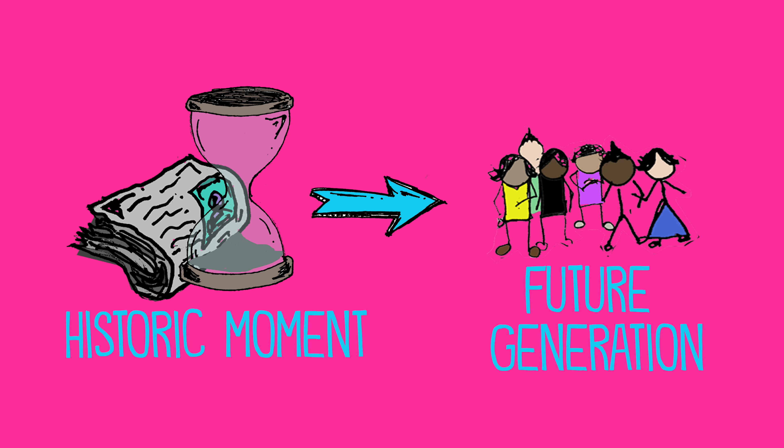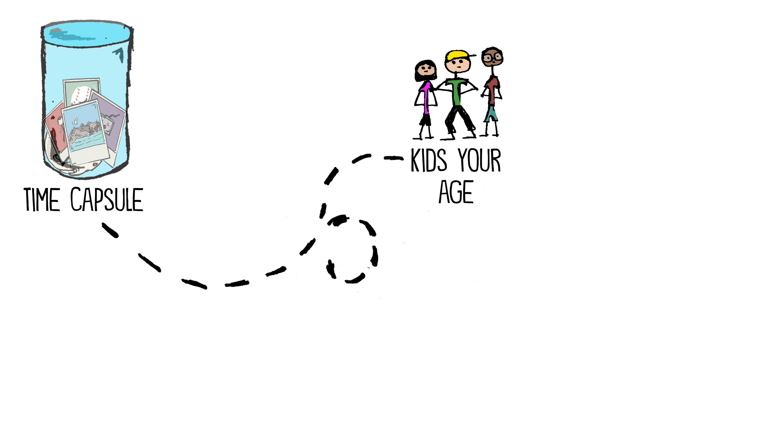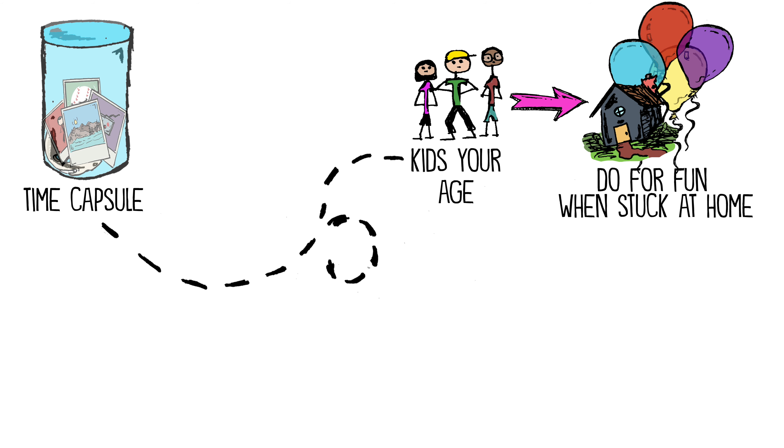For this reason, you will create your own time capsule. You need to select one item that represents what kids your age are doing for fun when they're stuck at home.